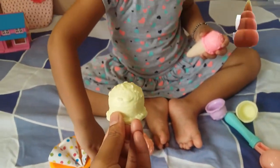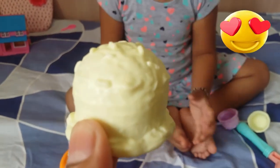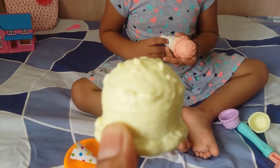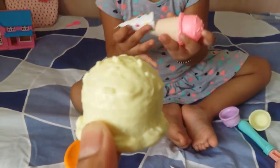And which color is this? Which color is this? Yellow. Yellow. Yummy, tasty! Yellow color ice cream.